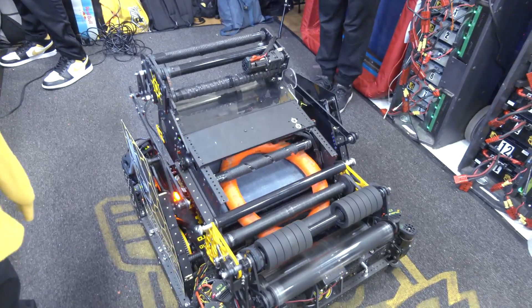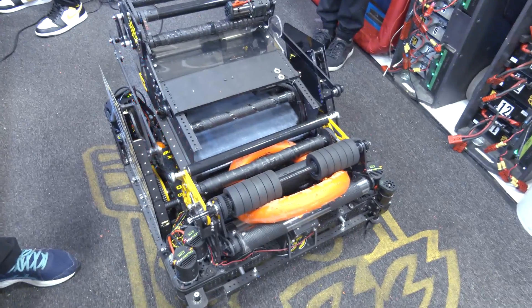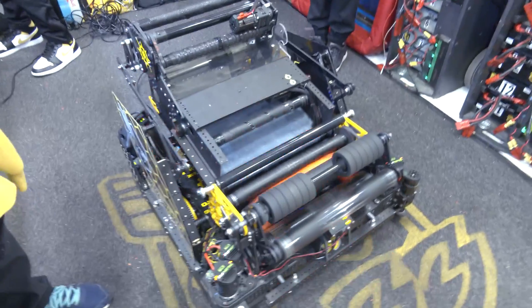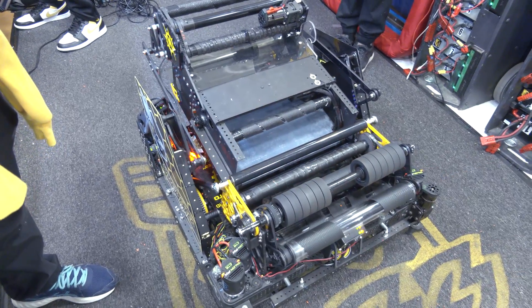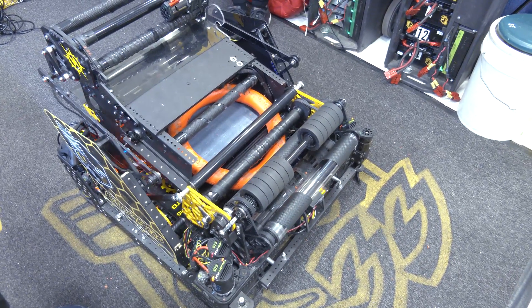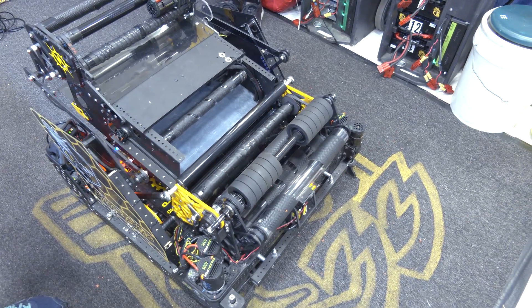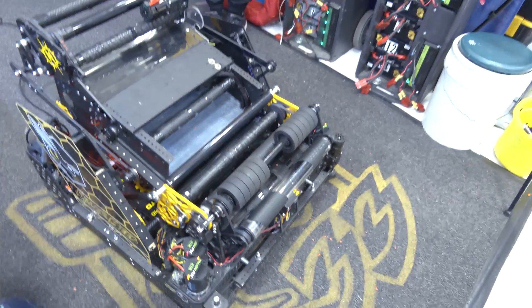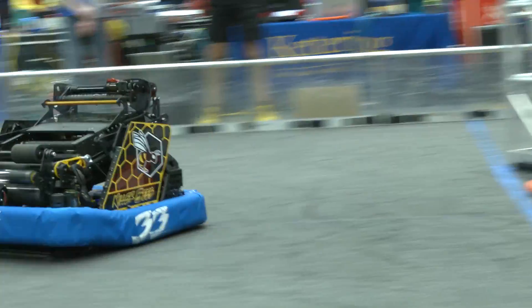Talk to me about the game strategy behind wanting to go this route — having it where it sometimes just kind of snowplows and other times you're shooting across the field. When did this come up and how did it influence your design overall? We decided in the beginning, as Iden said, that this is a passing game instead of just a cycling game. We believe the fastest way to score a bunch of notes is to pass them to our side of the field and then shoot them all at once, especially with the amplification part of the game. It's much easier to get the maximum amplification bonus when you have a bunch of notes already on your side of the field.